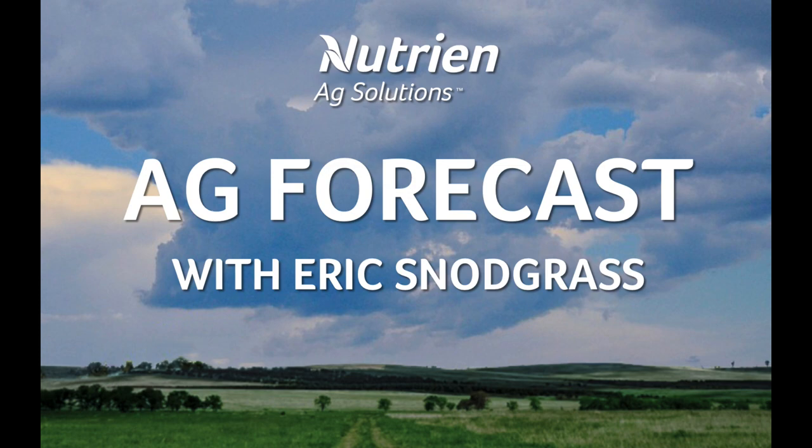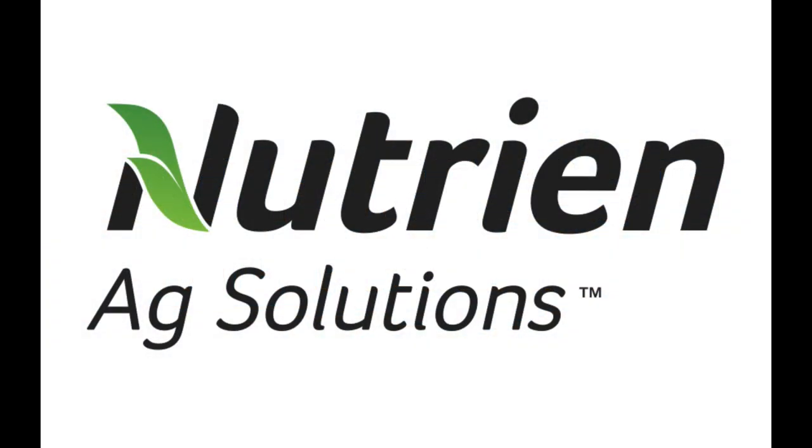Hello, I'm Eric Snodgrass and thank you for watching today's AgForecast brought to you by Nutrien Ag Solutions, your premier platform for real-time global insights.